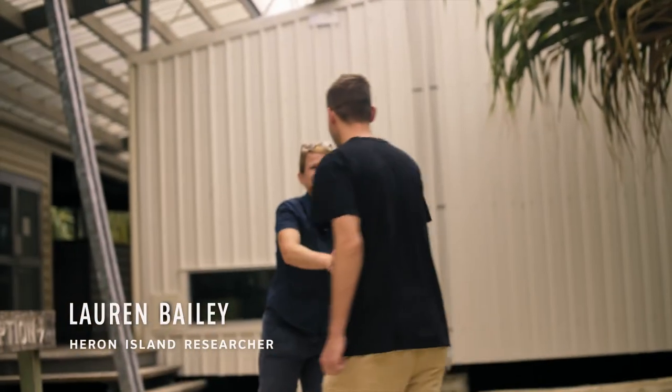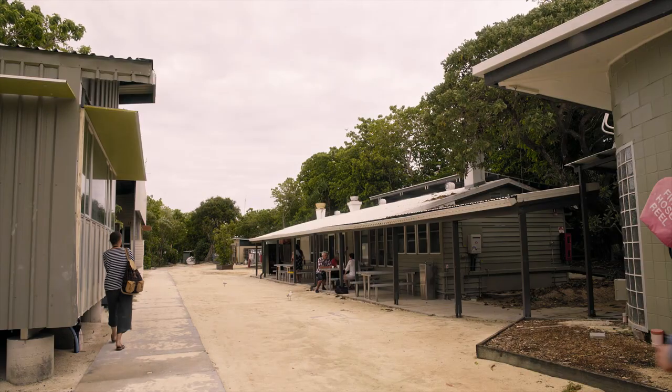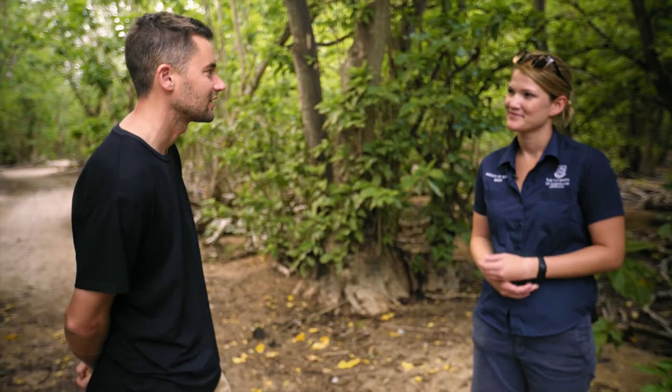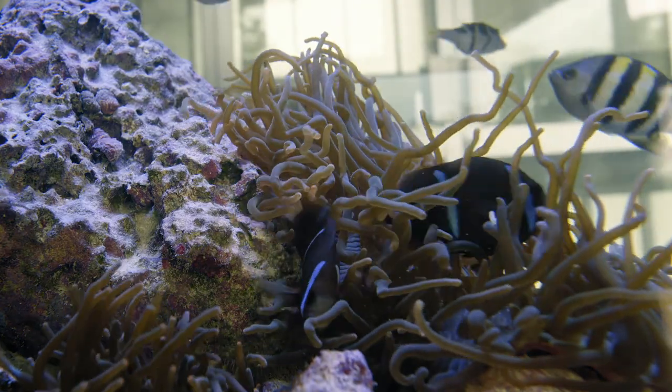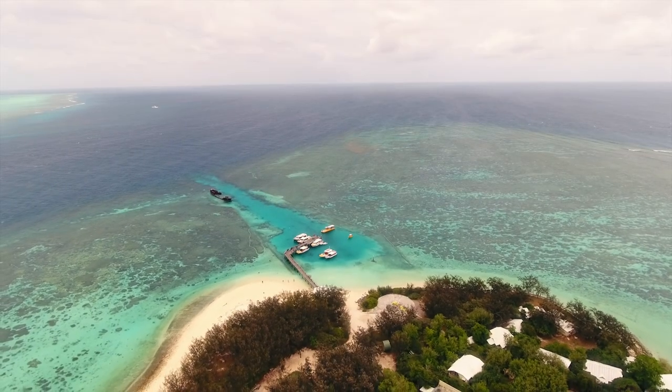Welcome to Heron Island Research Station. Since childhood I've always been really interested in the Great Barrier Reef. Wherever I travel I like to just paint something iconic to the area. There are so many different animals out in the ocean. I can't wait to get in the water and have a look around.